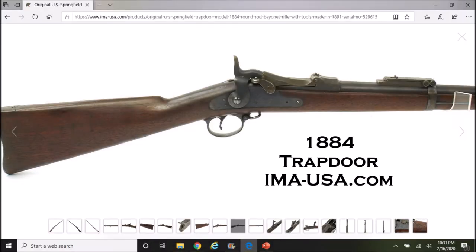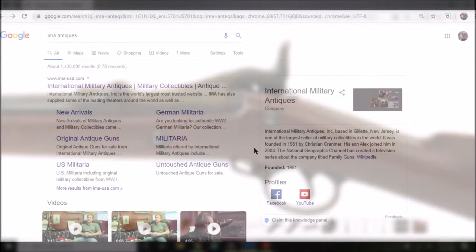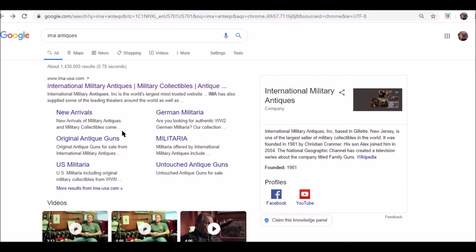Hey guys, thanks for tuning in. What I have for you today is a brief overview of the IMAUSA.com website and what you can kind of expect whenever you go to order something such as this 1884 Springfield. Full disclosure, I'm not sponsored by them in any way, nor have they contacted me to do this video because I've only got so many people that watch these videos.